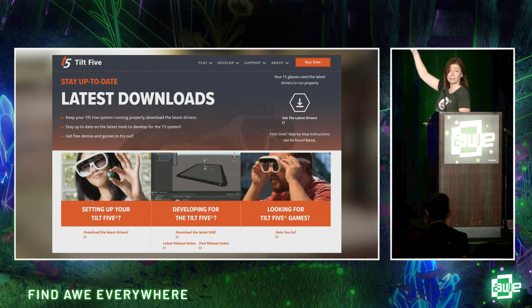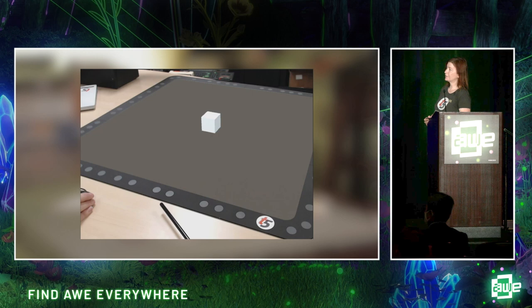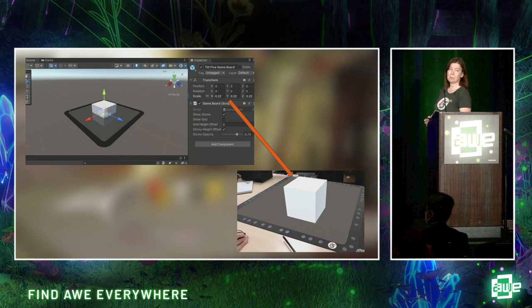The SDK is free. Just go to our website, grab it, and start playing with it. You don't even need the glasses to start messing around — you can stand up a project and see what it's going to look like. Everything is game board centric, which is really important to understand about our system. One of the challenges in AR is knowing where the experience is going to be. In our system, it's on the game board. If your game world is too small or too big, in real time you can just scale it — just change the scale on our game board object without having to mess with any of your assets.